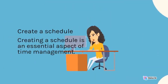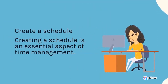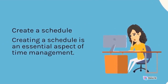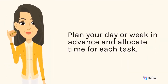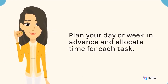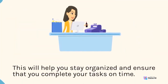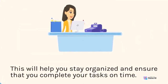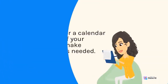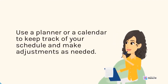Create a schedule. Creating a schedule is an essential aspect of time management. Plan your day or week in advance and allocate time for each task. This will help you stay organized and ensure that you complete your tasks on time. Use a planner or a calendar to keep track of your schedule and make adjustments as needed.